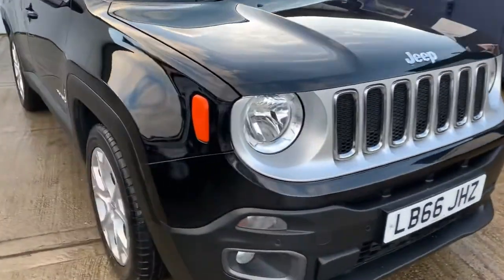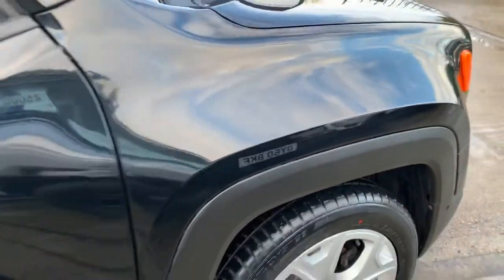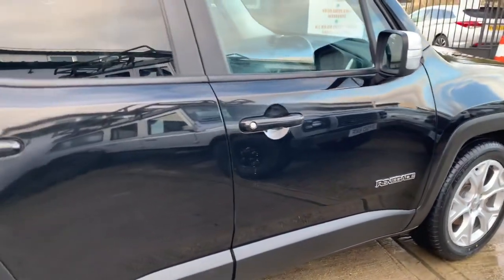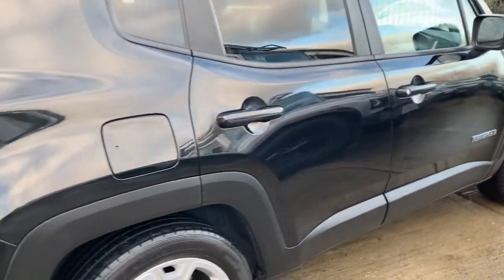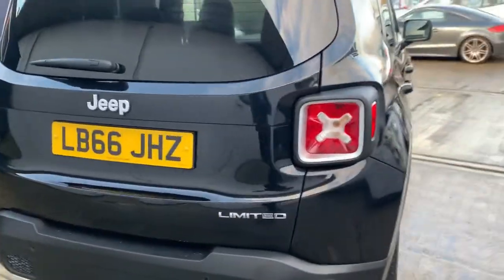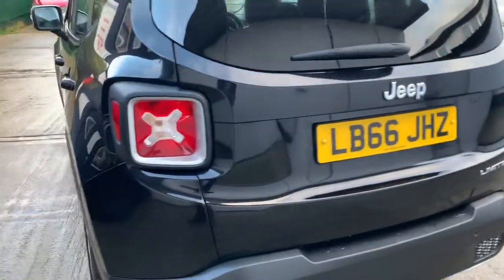Full service history — we have four services in total. The first three were carried out by Jeep, with the most recent service being carried out as part of our preparation. So it's just been serviced in January 2021, along with the MOT, which now expires on the 16th of January 2022, and there were no advisories.